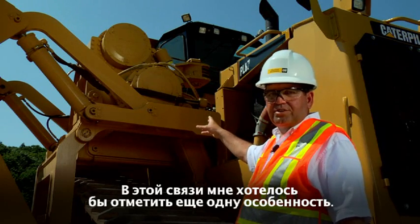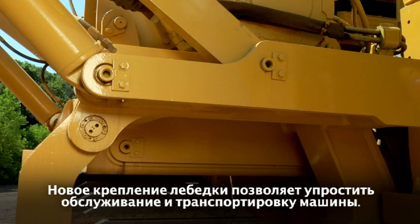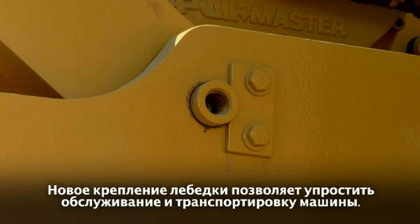In this area, I'd like to point out another feature. The fact that the drawworks are now pinned on allows for easier serviceability and can potentially solve some of your transportation challenges.